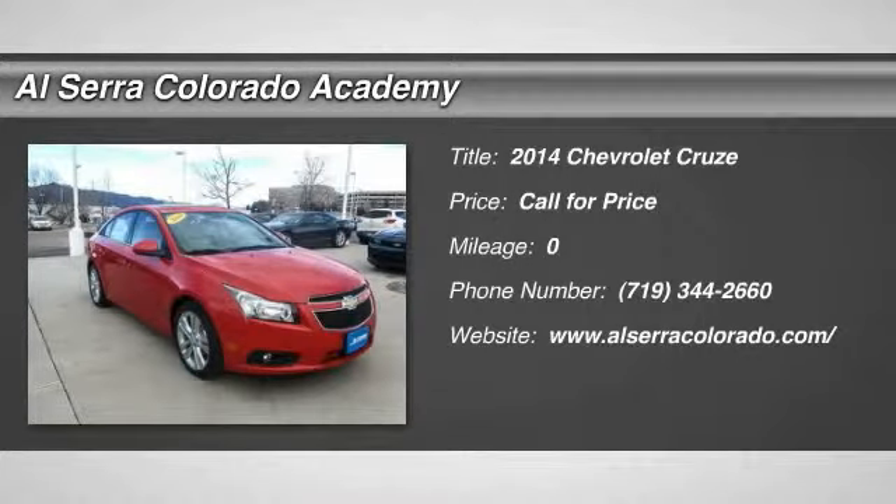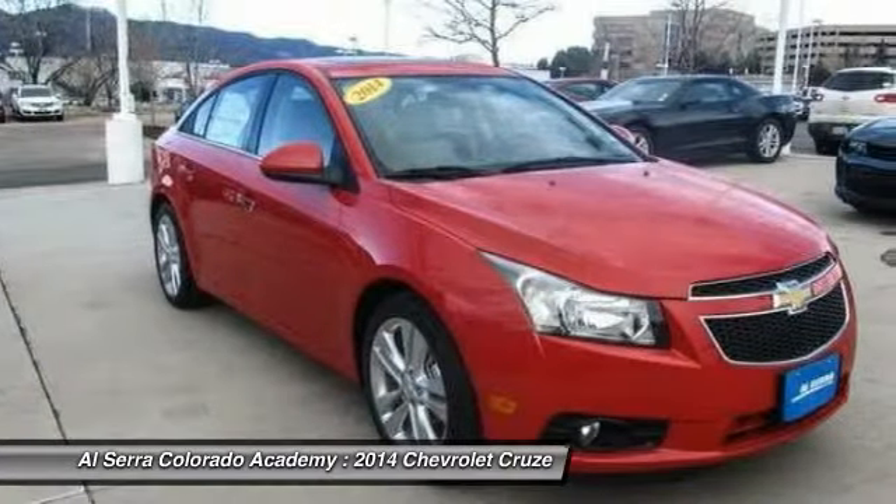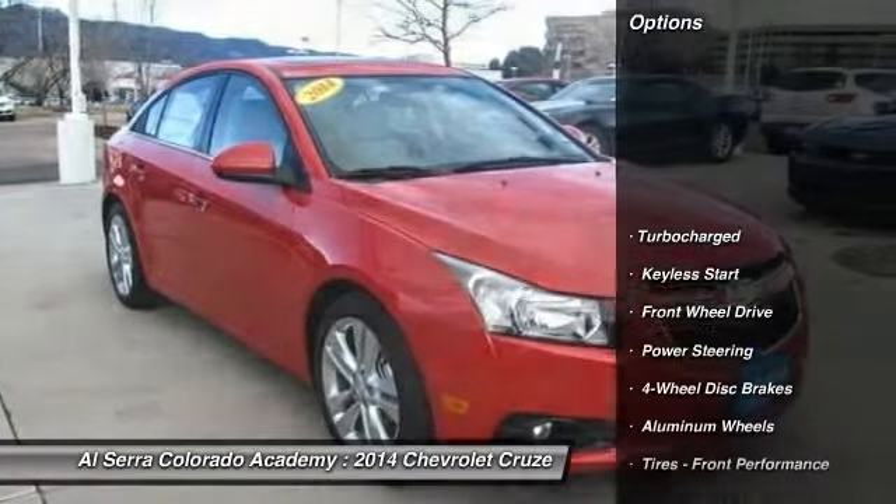The 2014 Chevy Cruze. The Cruze blueprint calls for more than you'd expect. Here are some of this vehicle's great options.